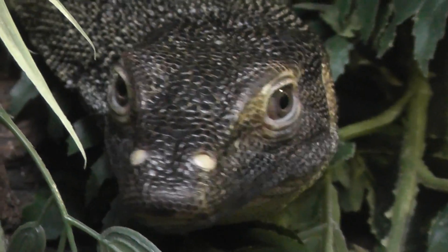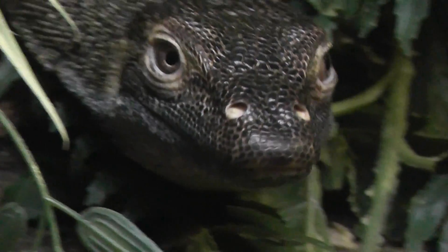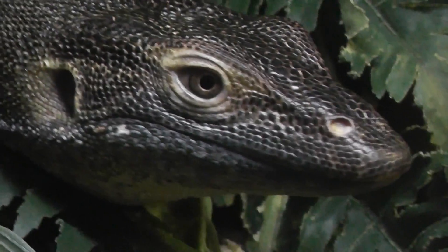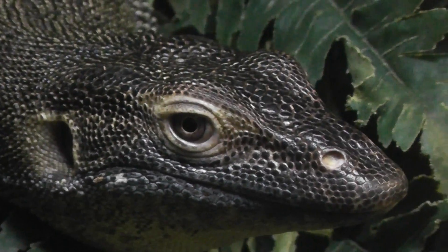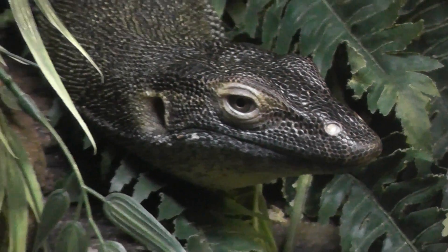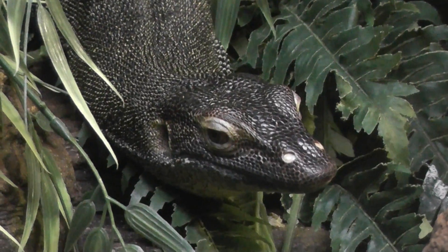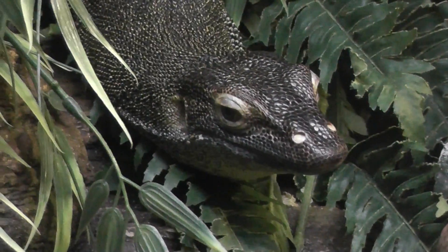I've been spotted. Look at this snake-like tongue.